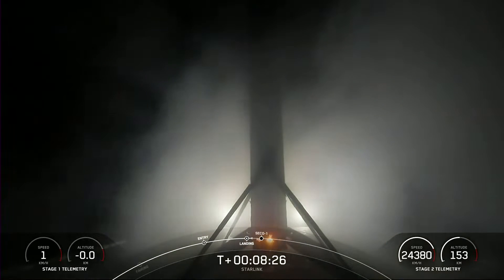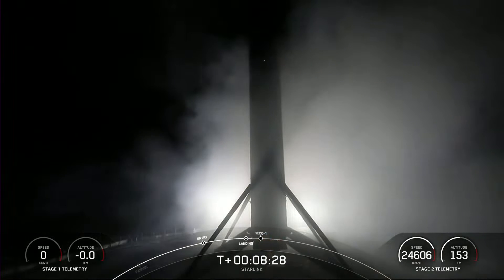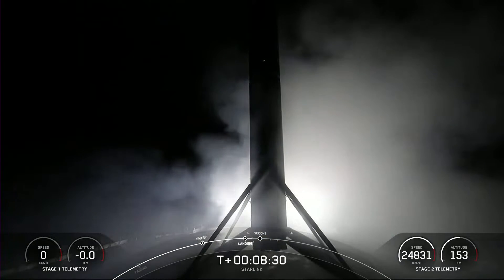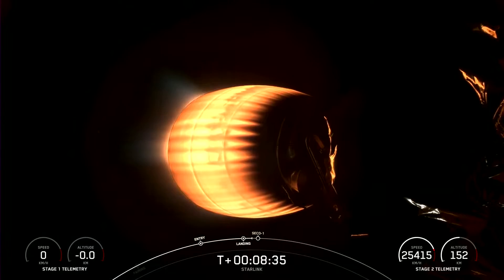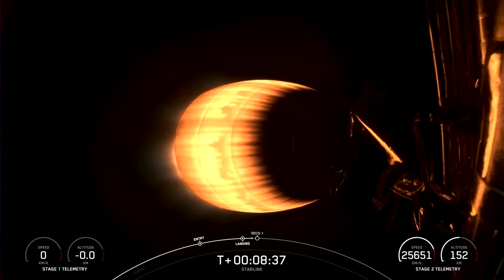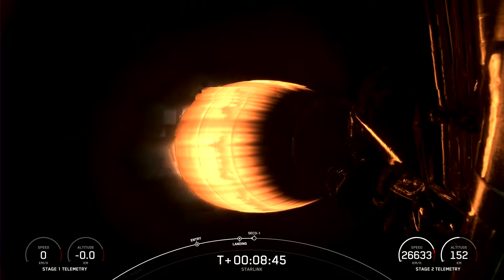Stage 1 landing confirmed! Beautiful backlit view of that first stage. Falcon 9 first stage has now successfully launched and landed for the fourth time — one of the younger rockets in our fleet.